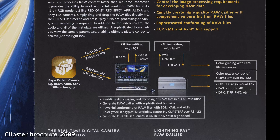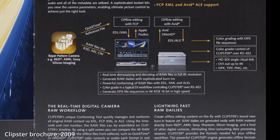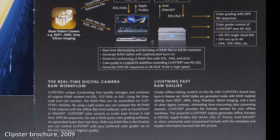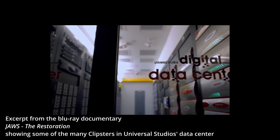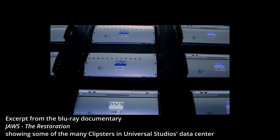A high-quality, proxy-less, color-managed, real-time workflow at full resolution and full bit depth, including all processing — even color grading. And because of Clipster's dominance, that workflow was straightaway fully integrated in all production pipelines everywhere.